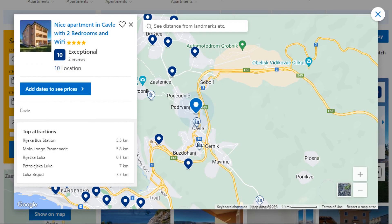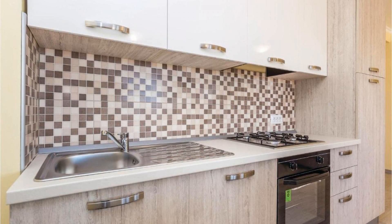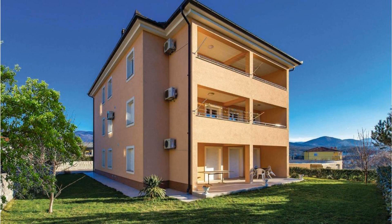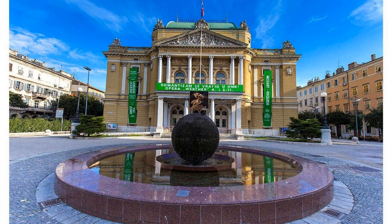2. It is a 4 star property. The location of the property is excellent and the guests love walking around the neighborhood. Check-in time is 4 pm and check-out time is 10 am. Guests are required to show a photo ID and credit card at check-in. Pets are not allowed in this property.